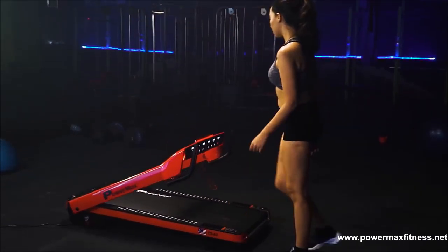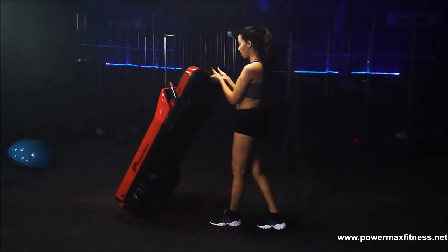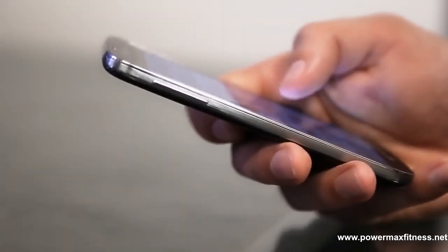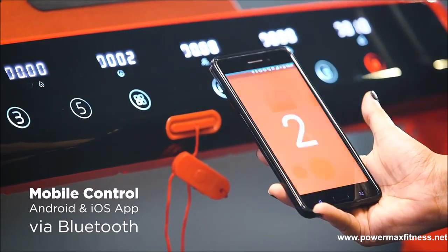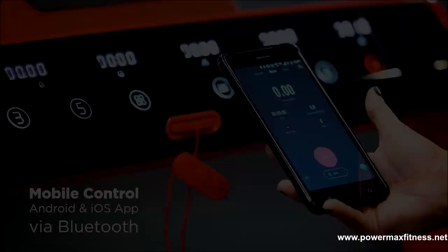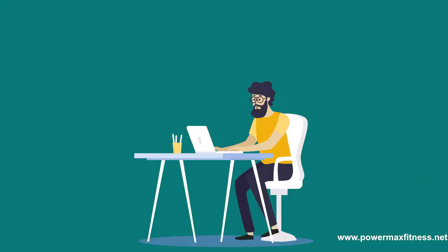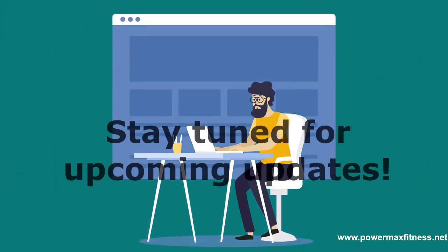Undoubtedly, treadmills are emerging as one of the most handy fitness equipment for busy individuals who face problems getting out and hitting the gym. For your ease, you can have all these features operated from one touch of your hand using our PowerFee app. We'll dig deeper into the app features next time, so stay tuned for upcoming updates.